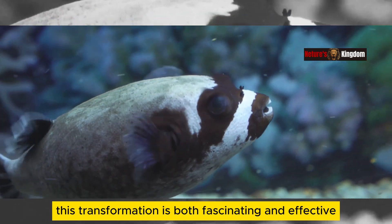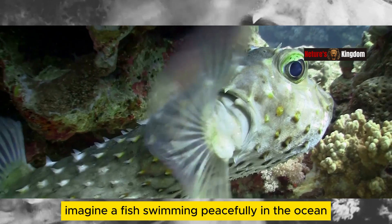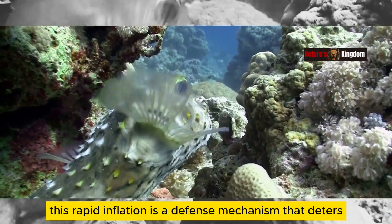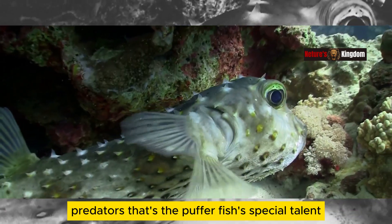This transformation is both fascinating and effective — it's an amazing sight to see. Imagine a fish swimming peacefully in the ocean, then suddenly becoming many times larger in the blink of an eye. This rapid inflation is a defense mechanism that deters predators. That's the pufferfish's special talent.